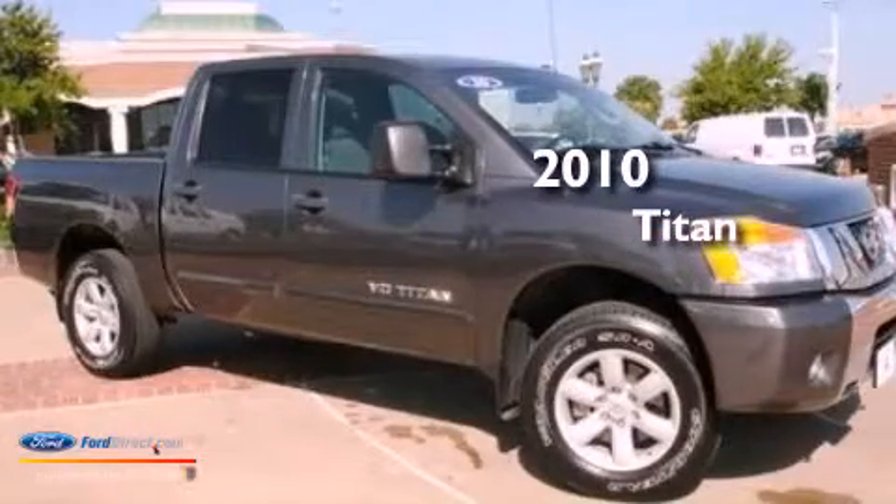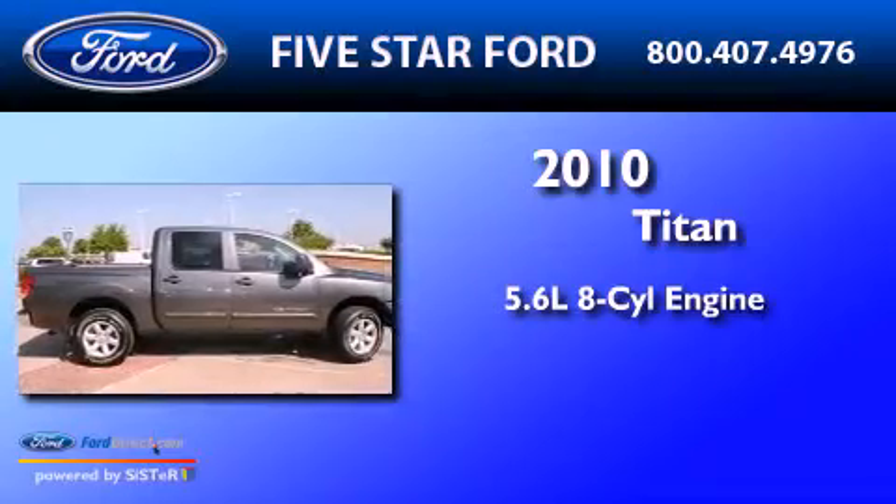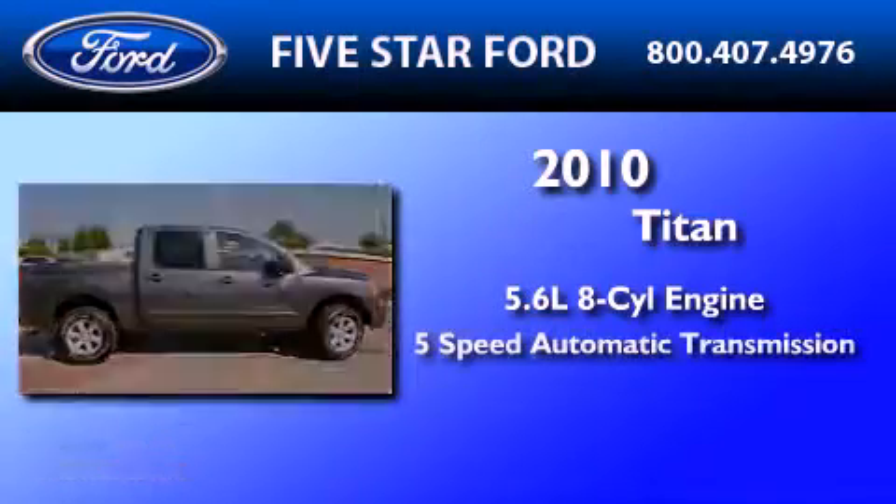This is a 2010 Nissan Titan. It has a 5.6 liter 8-cylinder engine and a 5-speed automatic transmission.